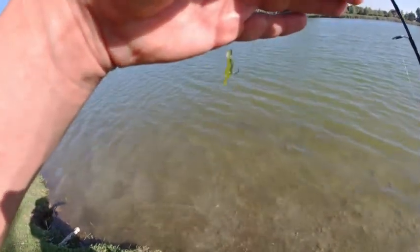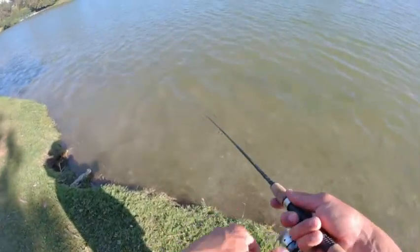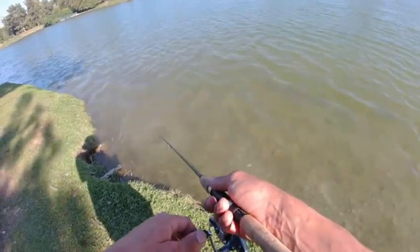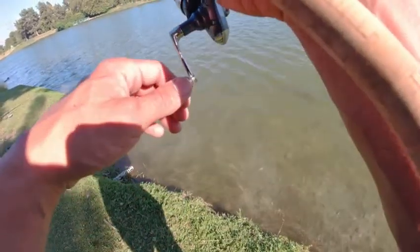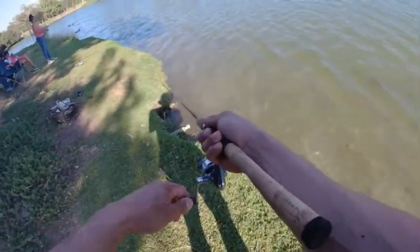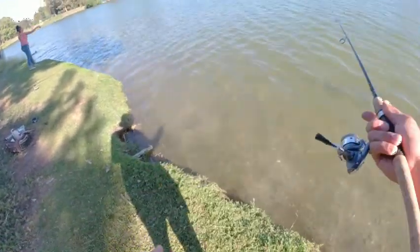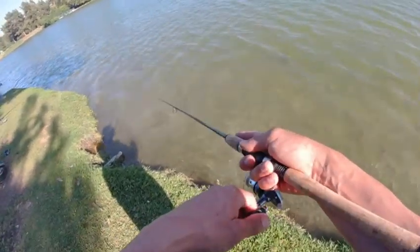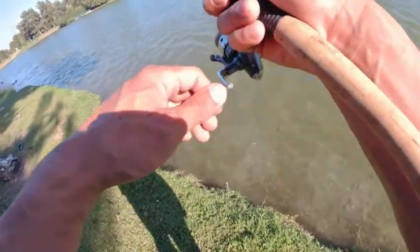I got this little green Mr. Twister I'm gonna try. I tried the natural color but let's try something a little brighter, see if it gets some interest. Got one — oh, I had it. He went after it. He went after the green twister. No way. I thought I was gonna get him. He had it for a second. I saw him hit it.